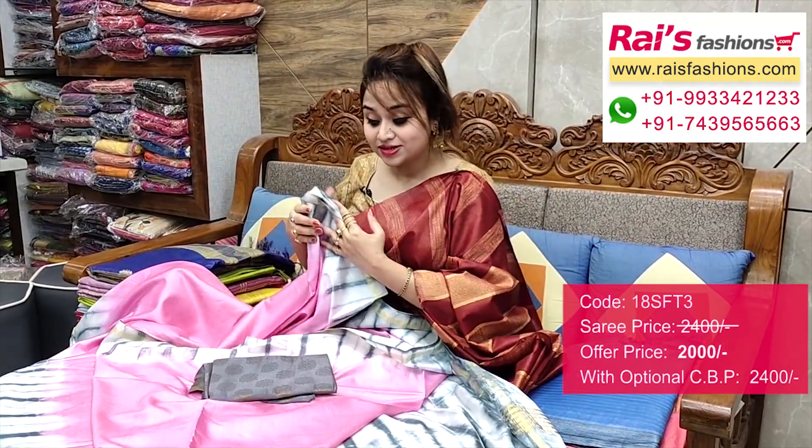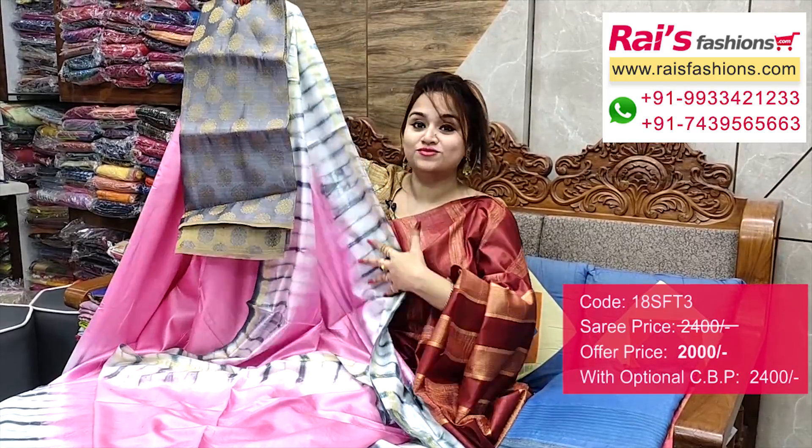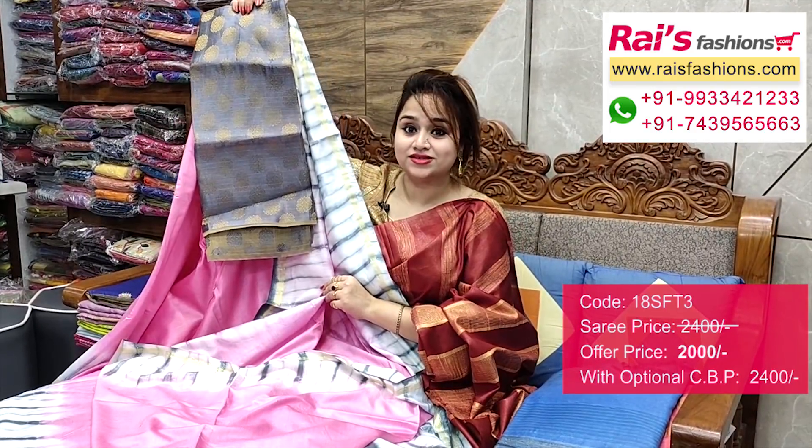I will suggest this silk material — gray shade brocade buta contrast blouse piece with this zari for your trendy and fashionable looks.